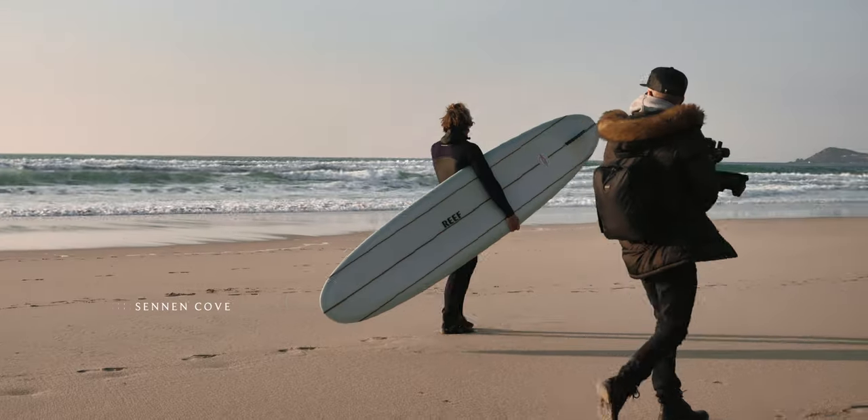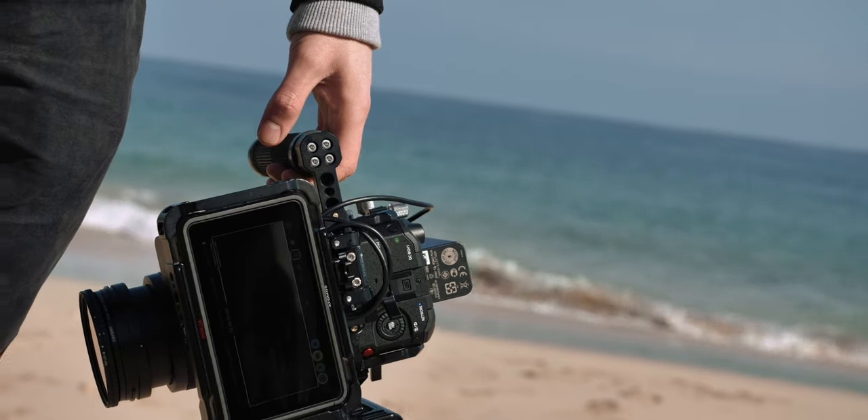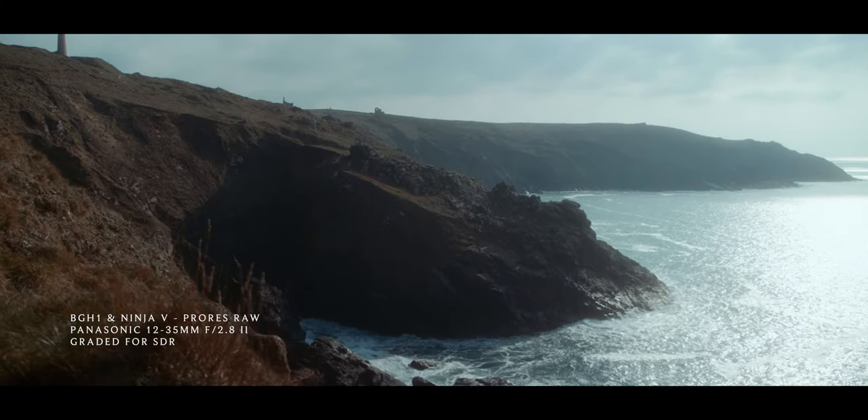So form factor, size, weight — these things are all key and I'm always looking for a setup that delivers the specs I want in the most compact form. This is why you come to Cornwall to test. But also without compromising in any way on quality.